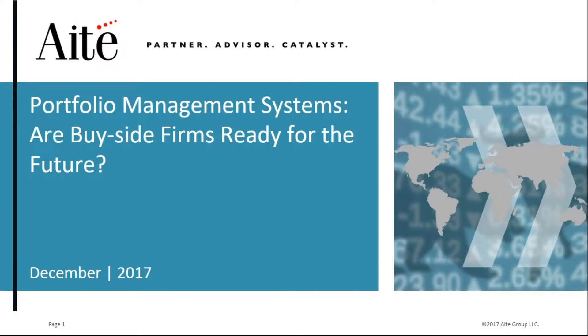Now, my pleasure to introduce today's speakers. Paul Cintanon is an analyst at IT Group, specializing in buy-side research. His focus is on portfolio systems, governance, risk, and compliance, portfolio risk management, performance measurement, index management, and client reporting.